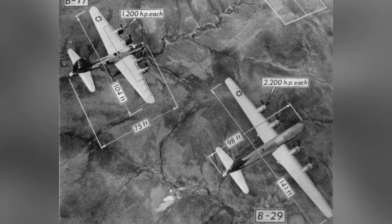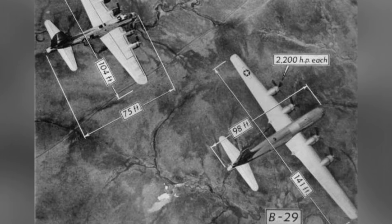A photo from Boeing showing the B-17 Flying Fortress Bomber and its successor, the B-29 Super Fortress Bomber, around late 1944.